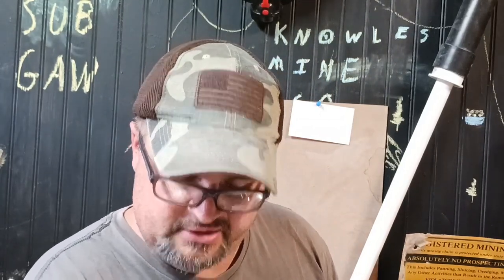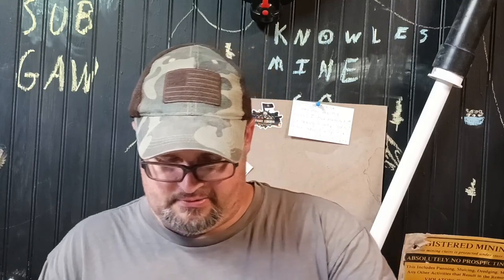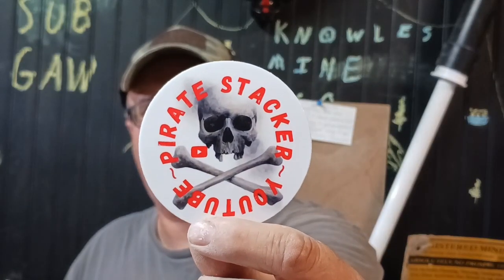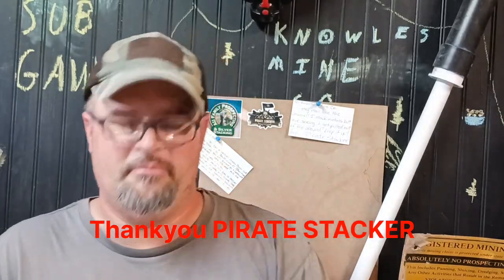Hello everybody, welcome to Knowles Mine Co. Today we're going to finish panning down the material I got the other day. I had a mishap with my phone and crushed it, but now I've got a new phone and we'll try it out video-wise. I got another piece of mail from Pirate Stackers — pretty cool. It says 'Yo Knowles Mine Co, congrats on the 100 subscribers, you'll be at 200 in no time,' and he sent some of his new Pirate Stacker stickers.